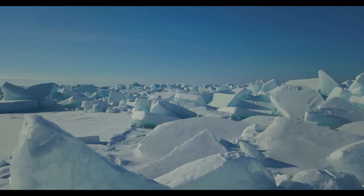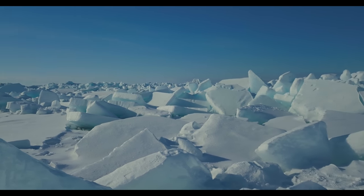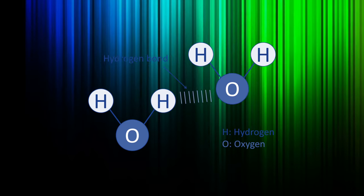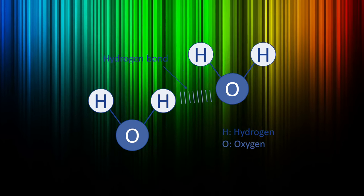To understand why, you need to understand how light interacts with water and ice. In both its liquid and solid form, water molecules absorb red and yellow light, so the reflected light is blue. The oxygen-hydrogen bond stretches in response to incoming energy from light, absorbing energy in the red part of the spectrum.